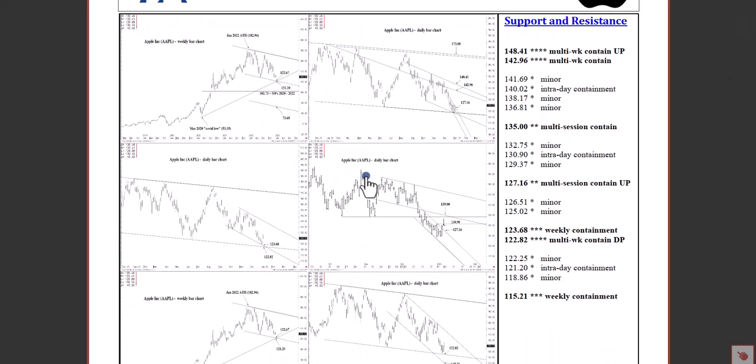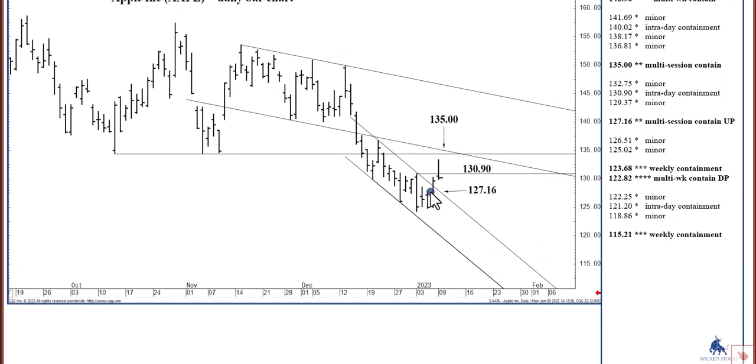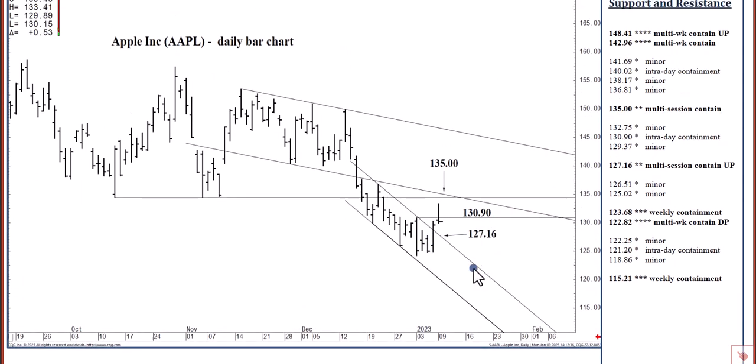Getting back to the downside: if we were to close today below 127.16 — and opening below 130.90 will keep 127.16 in reach today — we can bottom out through the rest of the week. Once tested, 135 even is in reach within three to five days, and the 140s — 142.96 to 148.41 — over the next two to three weeks.